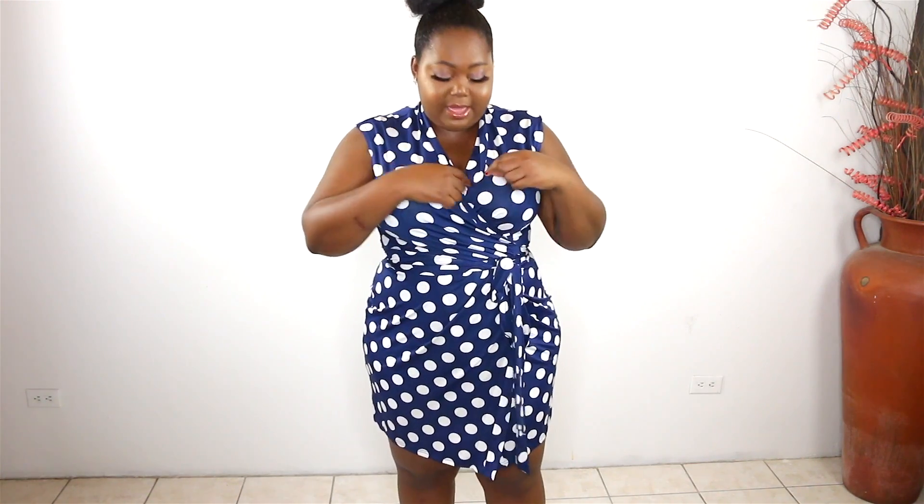This next dress I thought would be office-appropriate for the summer. The fabric is nice and stretchy and it's really cute, but it might be a little too short for the office — unless your office is more laid back and you can wear some espadrilles or wedges with it. I love that it's a true wrap dress — not sewn or stitched anywhere that you have to struggle to get into. You open it, close it, and tie it in a little bow on the side or in the back.